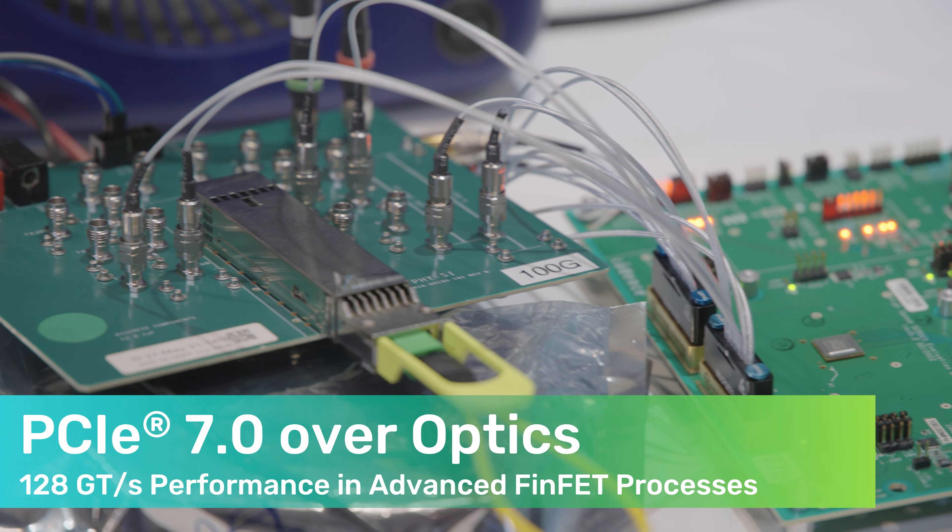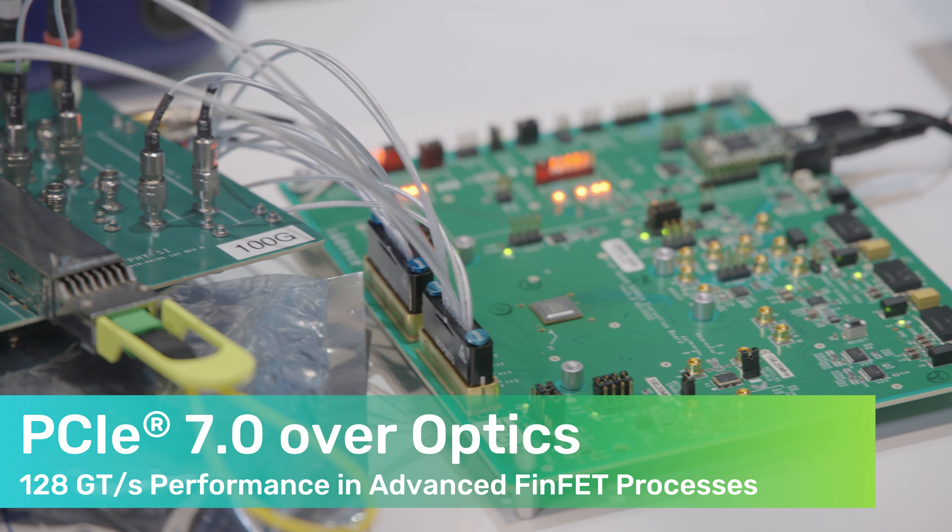Four of them are with our partners, and we are very excited to show a working demonstration of our PCIe Gen 7 IP, both electrical and optical interfaces working together in a multi-lane configuration.